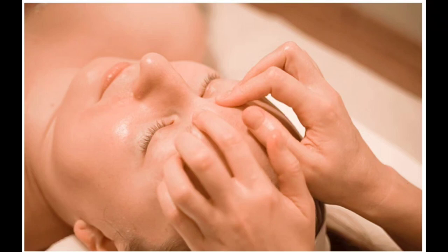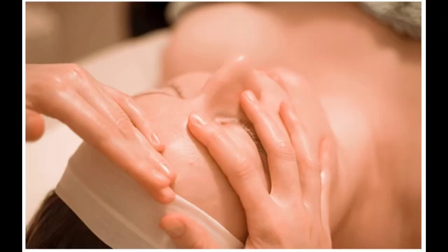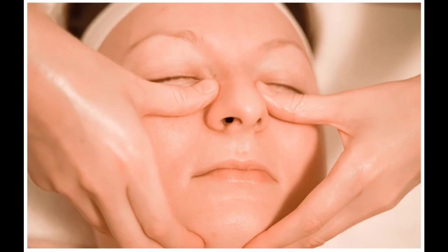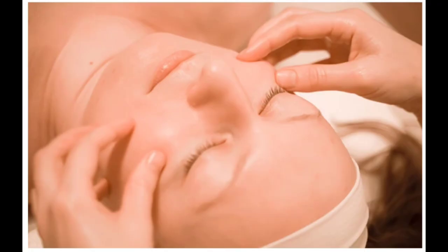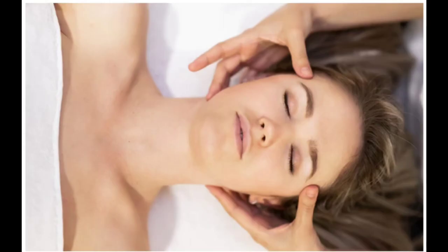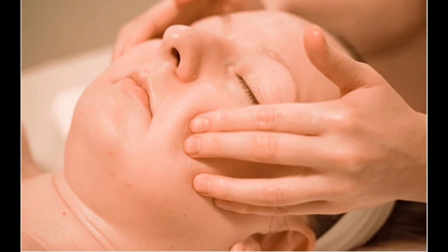Facial massages are treatments you can do on your own. The technique involves stimulating pressure points on the face, neck, and shoulders. You can use lotions, oils, or cleansing balms for massage, as well as a face roller or a flat gua sha tool.